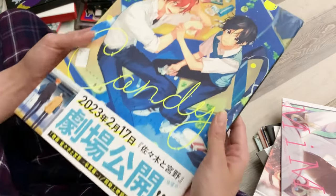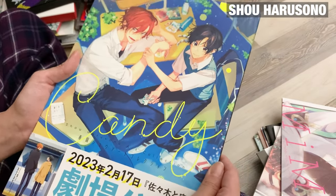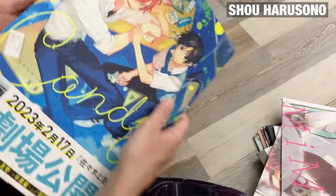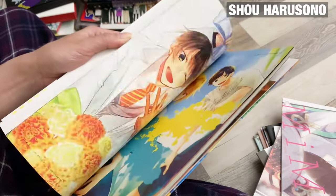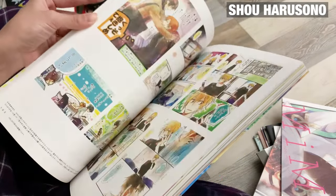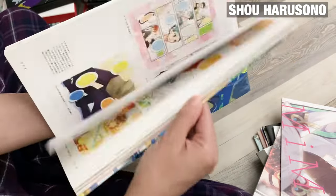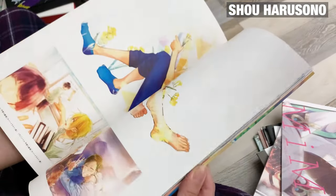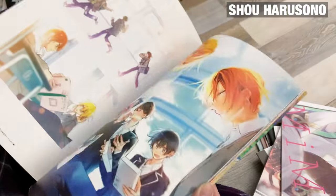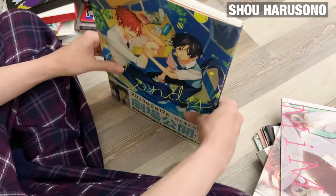Next I got Candy — this art book by the mangaka who did the series Sasaki and Miyano. They also did a spin-off series featuring some of those characters, but this book mainly covers that series. I had seen some pictures and flip-throughs, and I just thought the art was really pretty. I really like this kind of style, so I had to get this one as well.